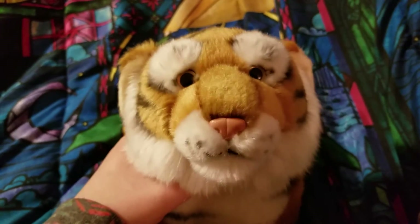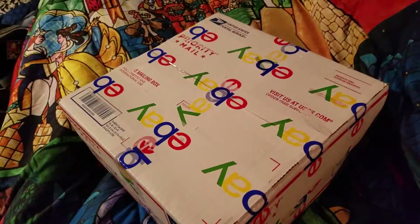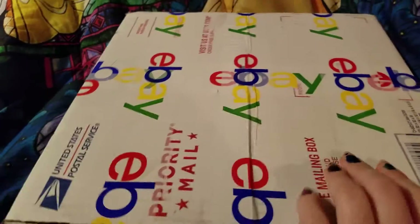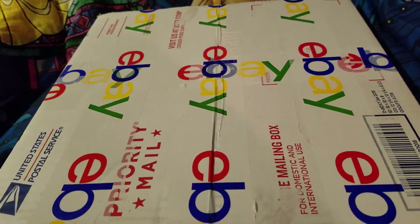Anyways, I have a package — and it's from eBay. Good ol' eBay. This is a pretty big package. Let's open it.